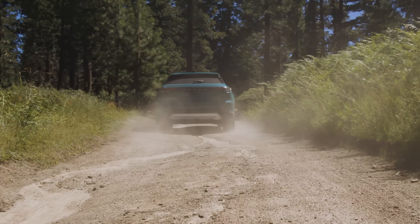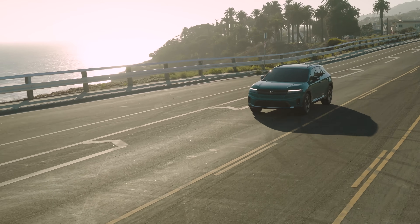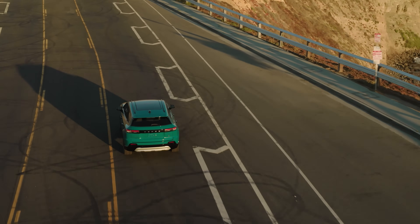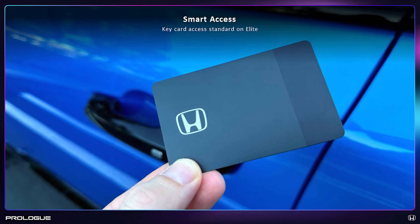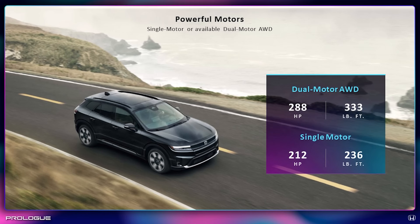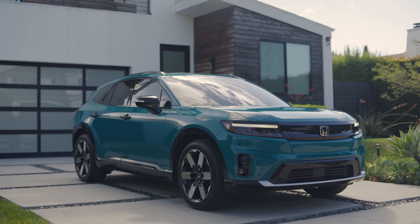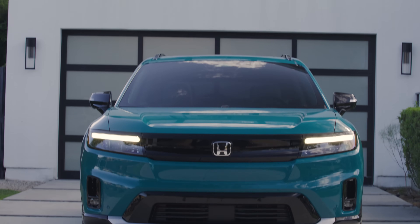We had engineers from Japan come to the GM Proving Grounds for weeks at a time and iterated to get the feeling right. On paper, a lot of EVs look very similar — skateboard architectures, around 85 kWh usable battery, about 300 miles of range. How do you make this feel like a Honda? It's the dynamics, the feeling, the visibility, and the placement of controls — that's really Honda. The design is very familiar. The front face was inspired by the Honda E, and the design is clean and simple the way our current designs are.